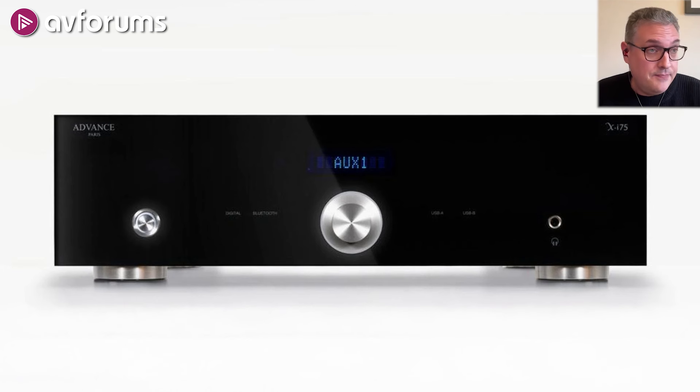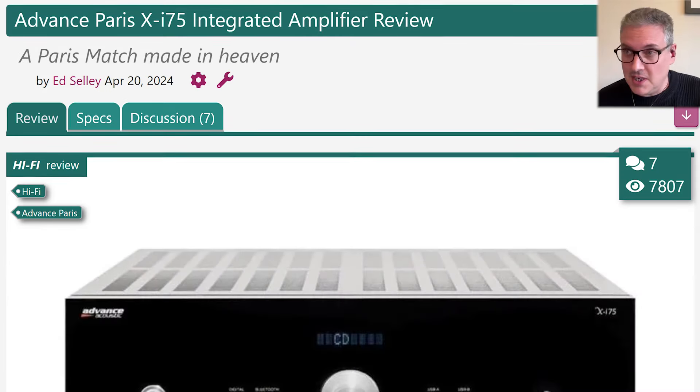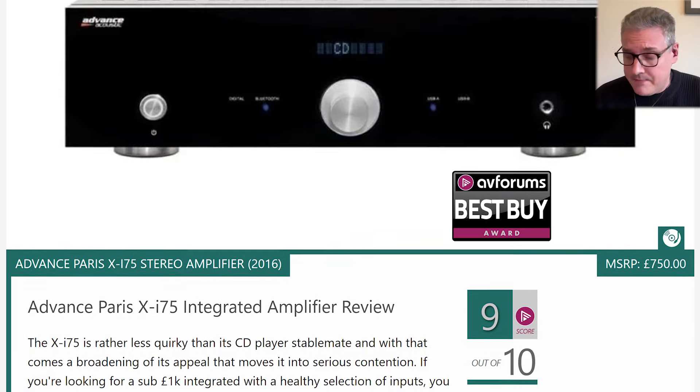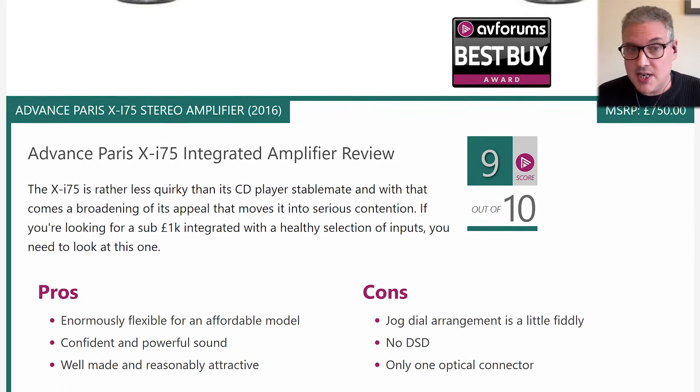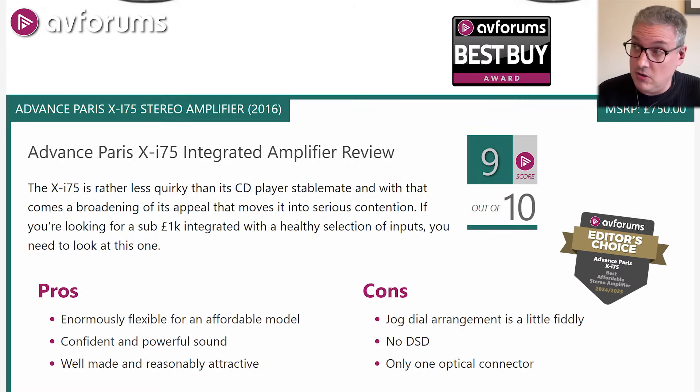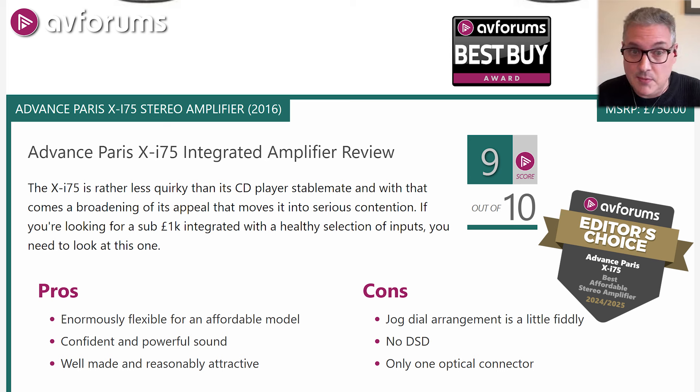Our best affordable amplifier was a complete surprise: the Advance Paris I-75. I had a sneaking suspicion it would be pretty good because people whose opinions I respected said it was worth looking at, but I genuinely wasn't expecting it to be as good as it is. The I-75 sounds extremely good, and what really marks it out is that it's absolutely festooned with functionality — lots of analog inputs, a phono stage, lots of digital inputs including a USB input, and an optional Bluetooth module. That flexibility combined with how it sounds and how it looks — it's well built and not going to offend anybody — is why we went with it as our affordable amplifier winner.